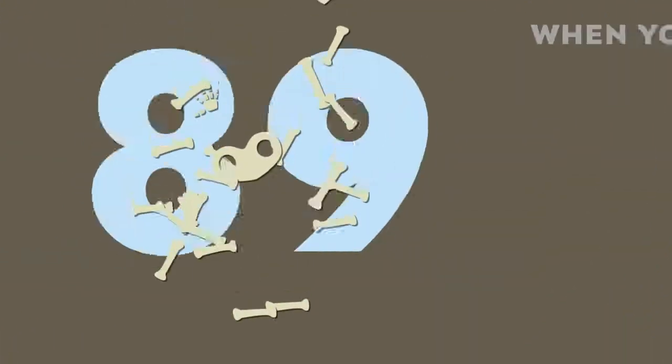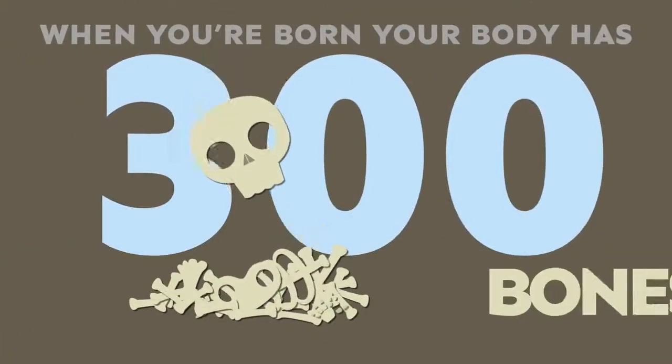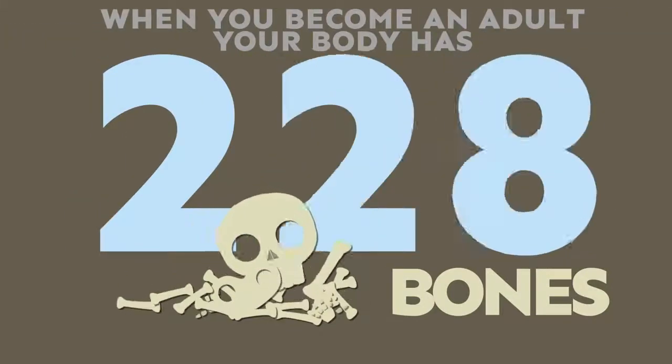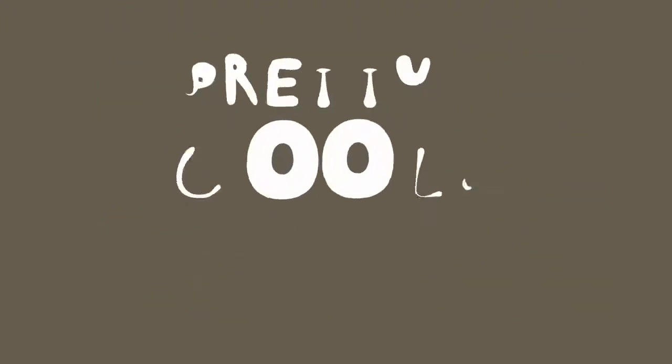When you're born, your body has 300 bones. But when you become an adult, you only have 206! Pretty cool, huh?